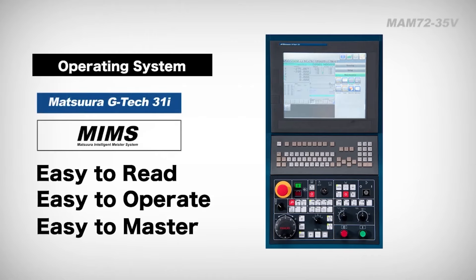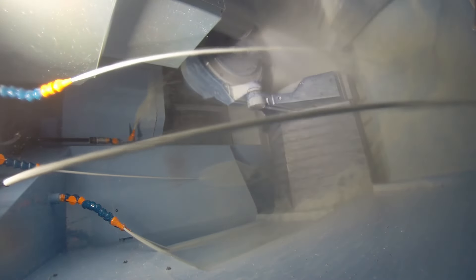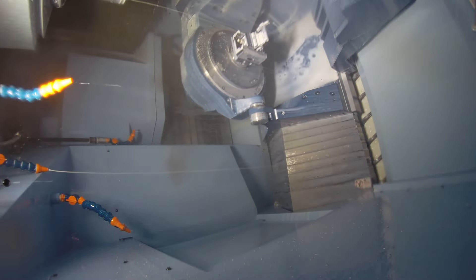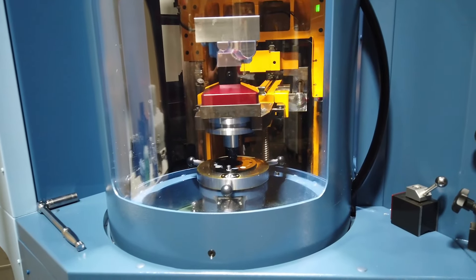I like to call it one-button automation. We decided to go with Matsura due to their one-button automation. We might be prototyping a single piece and get hung up on a job, and rather than letting the machine sit while we solve problems, we can move on to a second job that's already set up and ready to go — therefore taking advantage of the daytime hours.